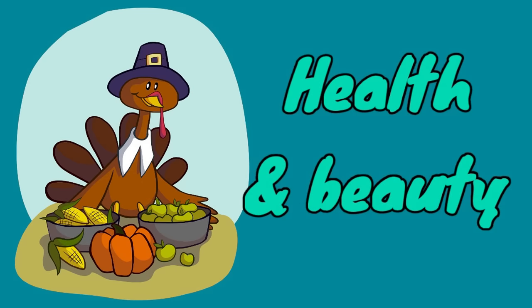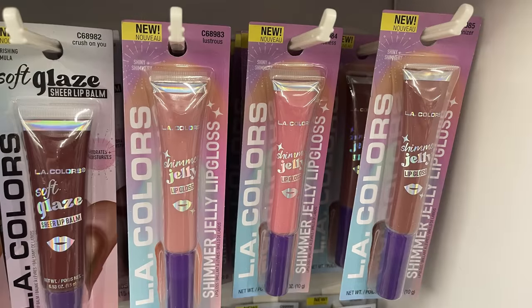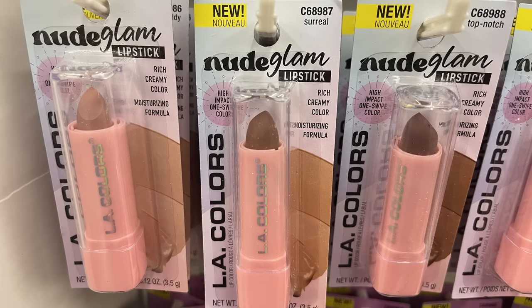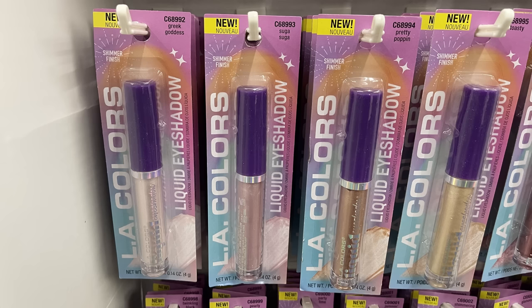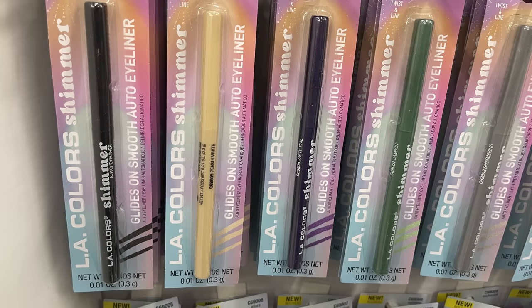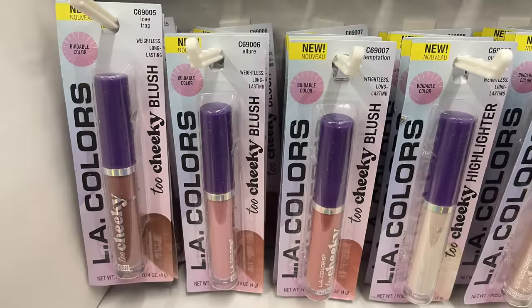For health and beauty, we're first going to start over in cosmetics. Lots of new LA Colors items — they had the soft glaze sheer lip balm in colors like Sweet Talk and Playful, the shimmer jelly lip gloss, and the nude glam lipstick in six different colors. They had a liquid eyeshadow with a shimmer in about seven different colors with a wand, and the glide-on smooth auto eyeliner in about nine different colors. They also had cheeky highlighter, blush, and bronzer.